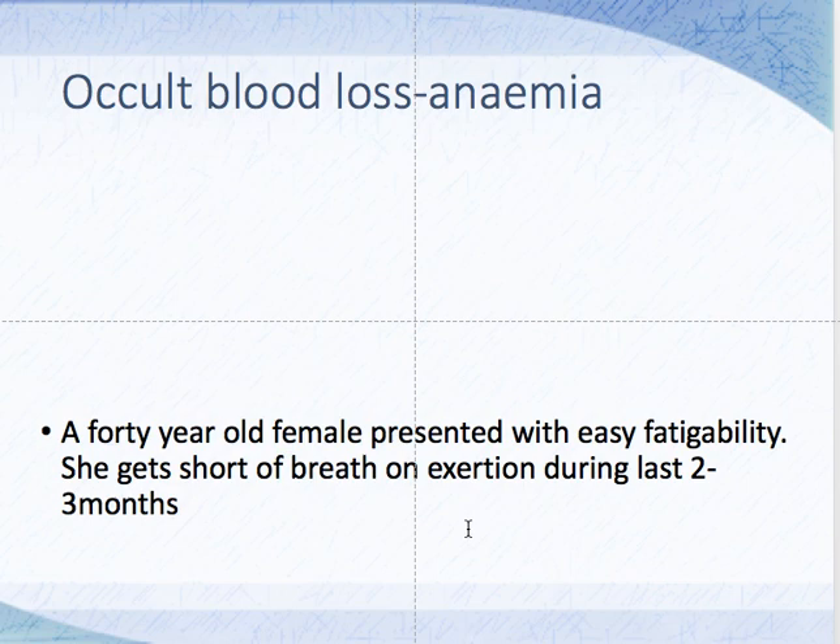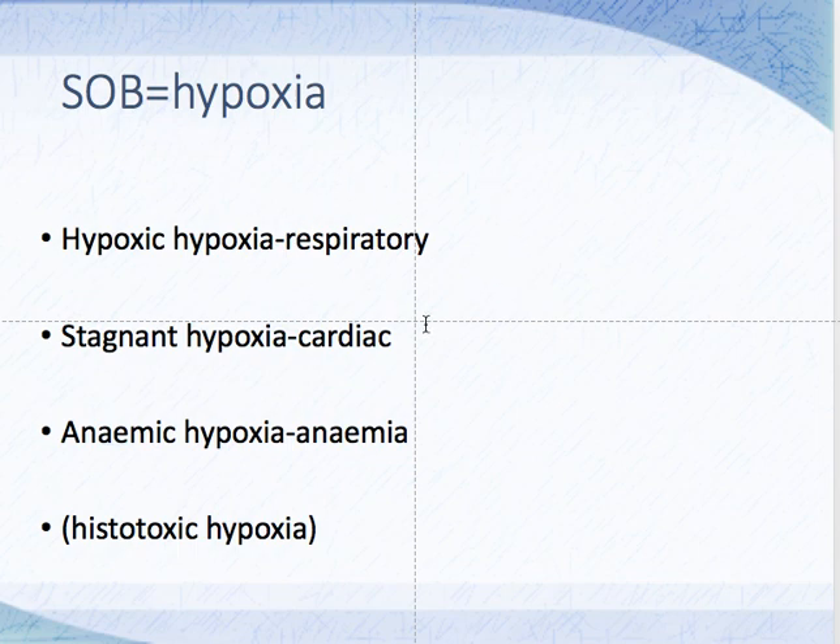What are the causes — or types — of hypoxia? First, respiratory hypoxia: there is a problem of oxygenation in the lung, but the heart is pumping well and hemoglobin is adequate. Second, stagnant hypoxia: the heart fails to pump adequately, but oxygenation in the lung is okay and hemoglobin is adequate. Third, anemic hypoxia: the lung and heart are fine, but hemoglobin is inadequate. Histotoxic hypoxia is also unlikely in exertional dyspnea.